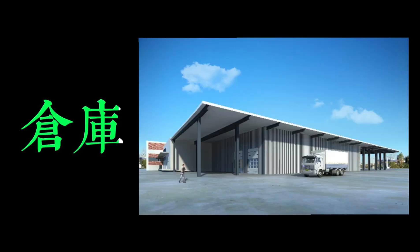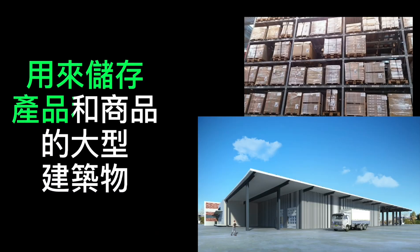仓库。 用来储存产品和商品的大型建筑物。 A warehouse is a large building used to store products and goods.